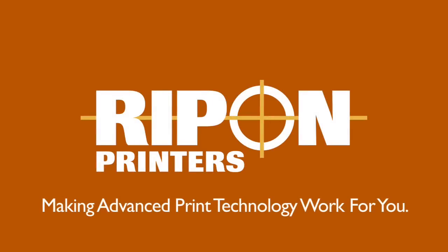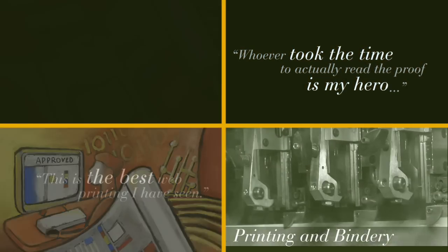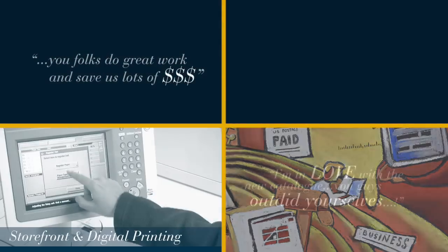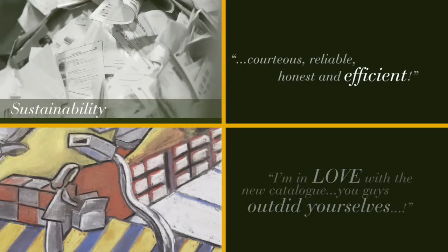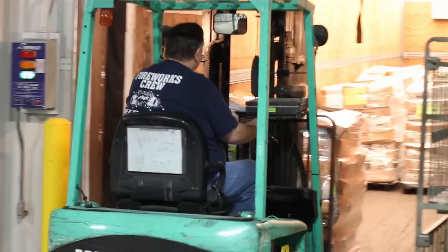Rippin' Printers — making advanced print technology work for you. Hi, my name is Andy Like and I'm personally inviting you to learn more about our company, Rippin' Printers. We focus on delivering best-of-class print, distribution, and fulfillment services to mid-sized catalogers and publishers.